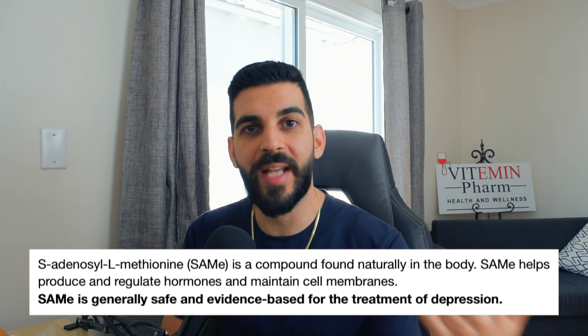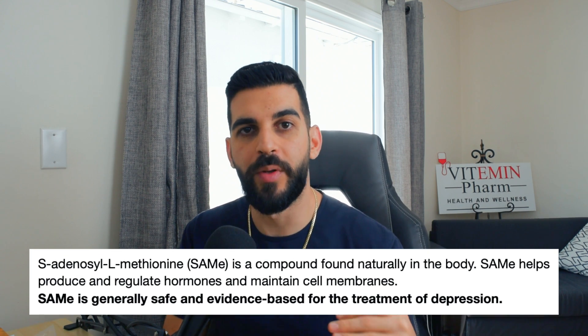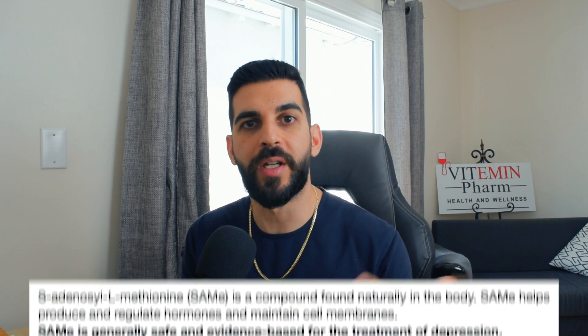Something to pay attention to here is the end result, which is SAMe. SAMe is a supplement that people use to reduce their depression and anxiety. So by reducing homocysteine by taking TMG, we are able to possibly have an increase in SAMe, which may result in better mood and cognition.